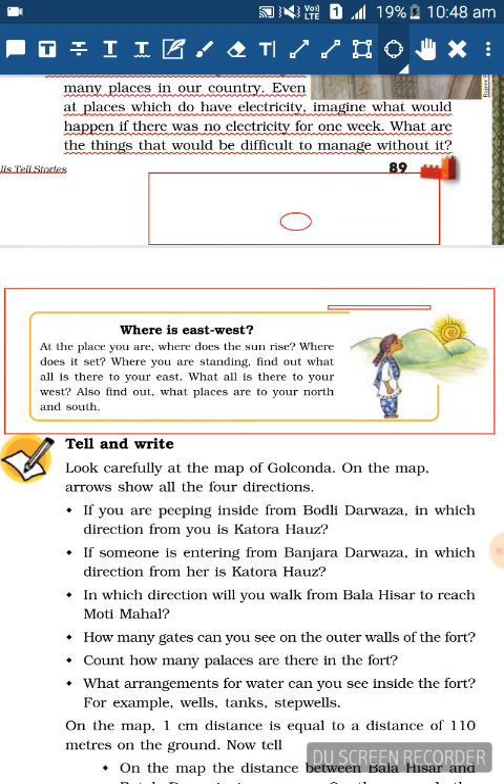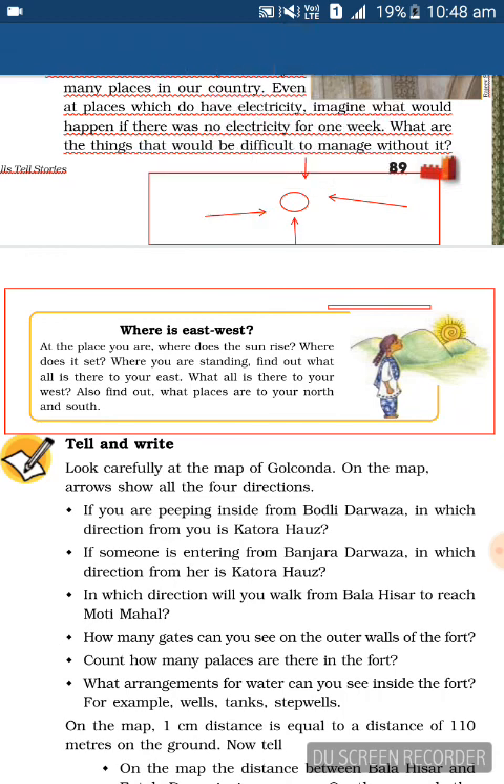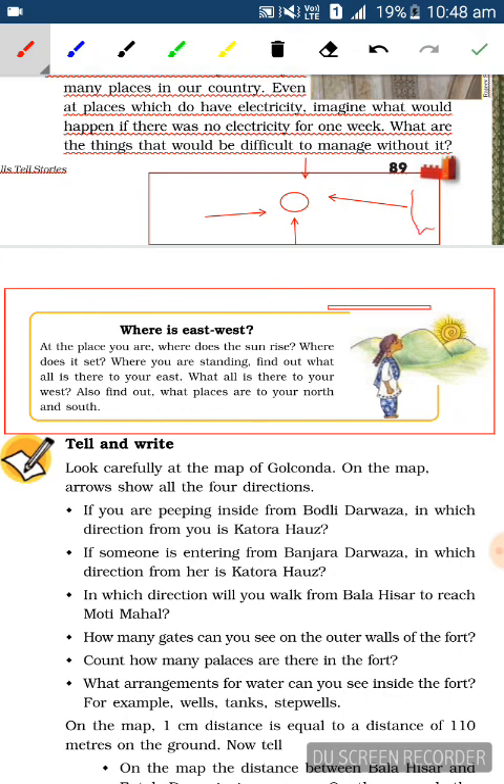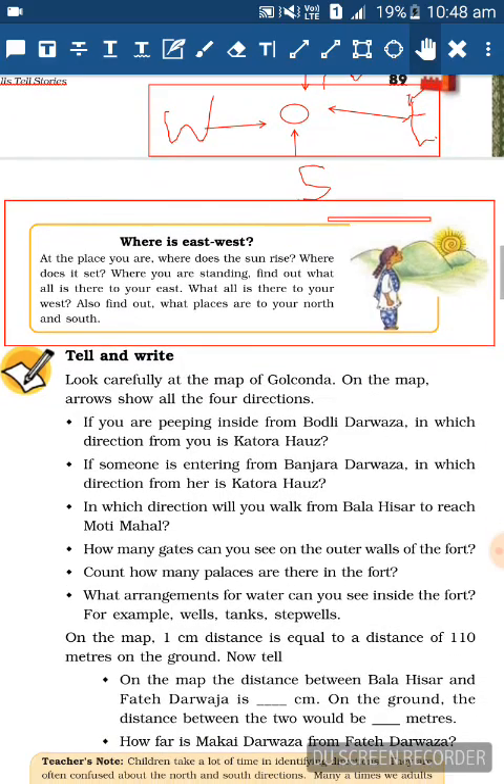Imagine you are standing here - the circle represents you. Your right is always your East, your left is your West, what is in front of you is your North, and what is behind you is your South. So forward is North, right is East, left is West, and back is South.